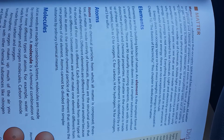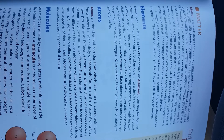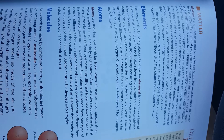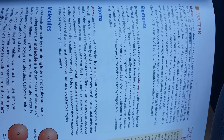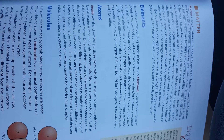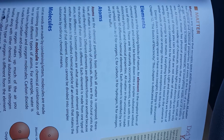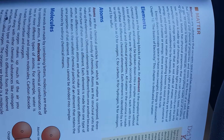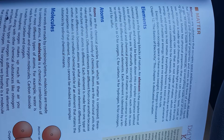Atoms are the chemical particles from which all matter is composed. Therefore, all matter is made entirely of chemicals. Atoms are the structural units that make up the elements. Different elements differ from one another because the structure of their atoms is different. Each element is made from one type of atom, so differences between atoms are what make one element different from another. An atom is the smallest chemical particle of any element that retains the same properties of that element. Atoms cannot be divided into simpler substances by ordinary chemical means.